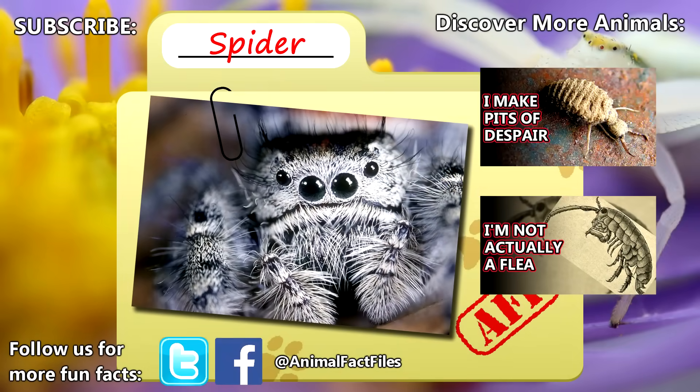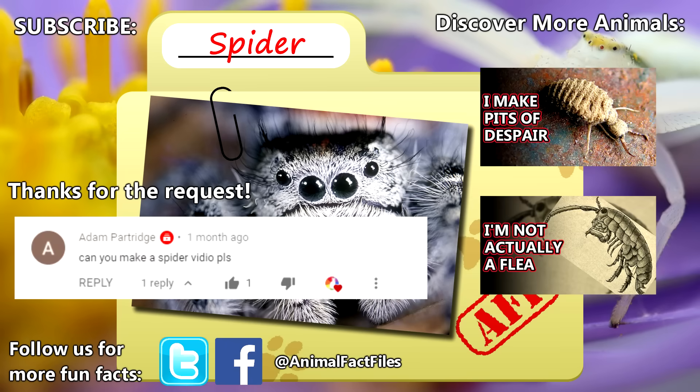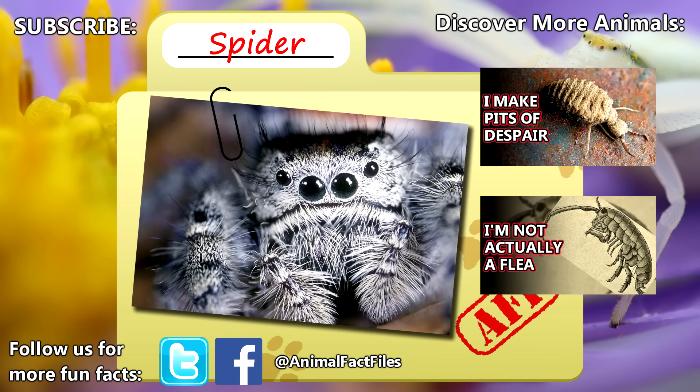For more facts on spiders, check out the links in the description. Thank you to Adam for today's request. Give a thumbs up if you learned something new today, and thank you for watching Animal Fact Files.